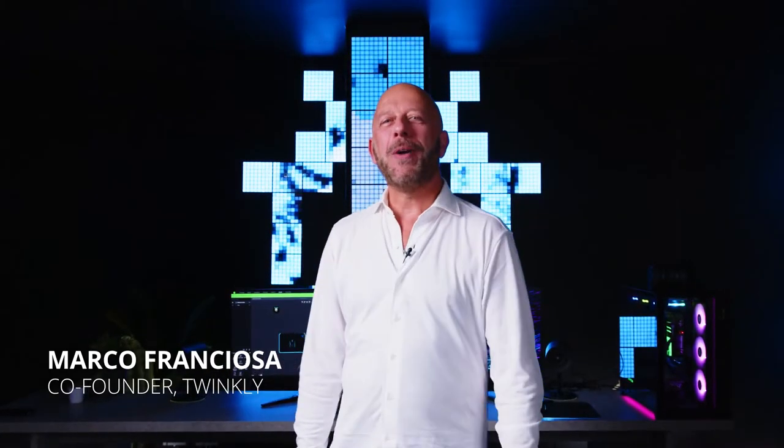Hi everyone, my name is Marco, co-founder at Twinkly. We are very excited to be here at RazerCon, and over the next few minutes we will be telling you more about a brand new product we have just launched, and how our smart light will completely change the way you game. Stay tuned for all the details.